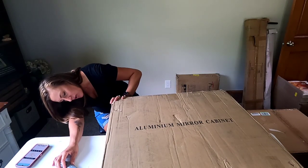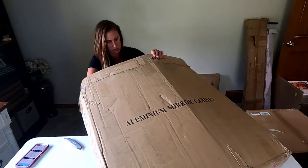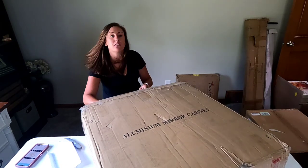A 27-inch bathroom wall mirror. I can see the mirror — it doesn't look like it's broken. Let's hope not!